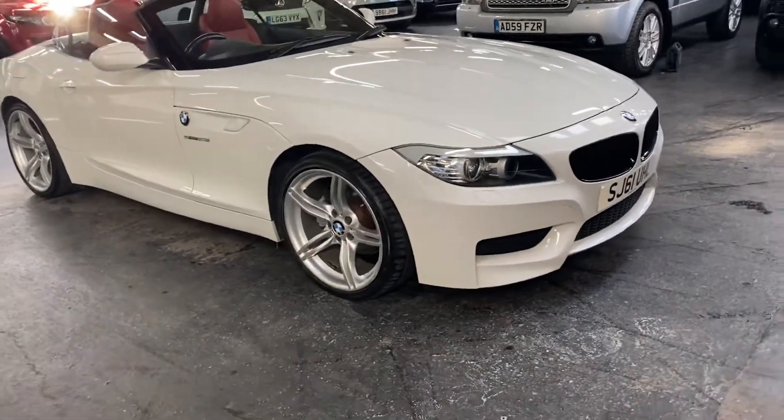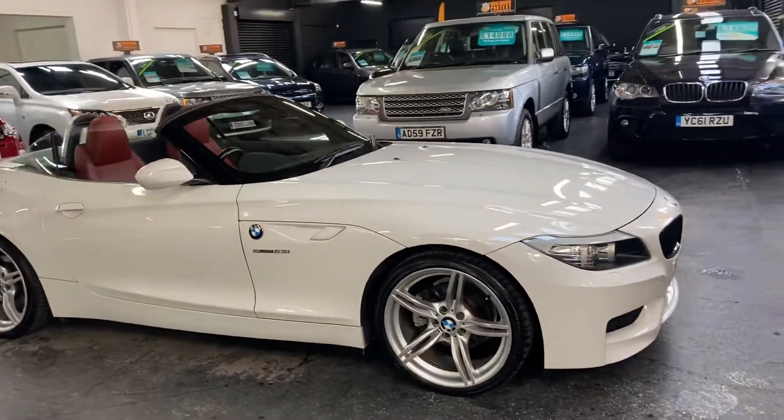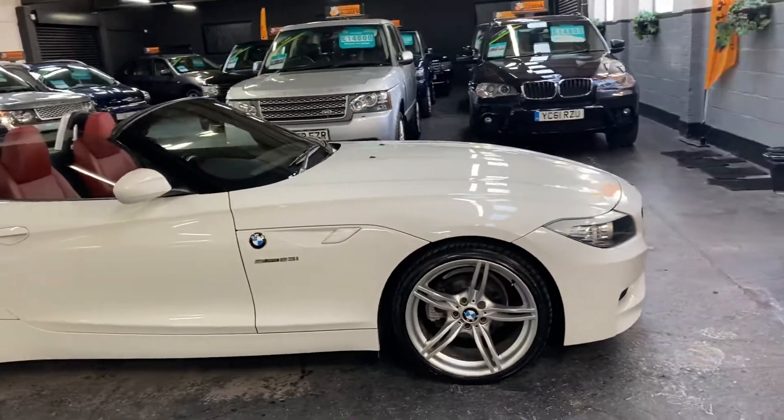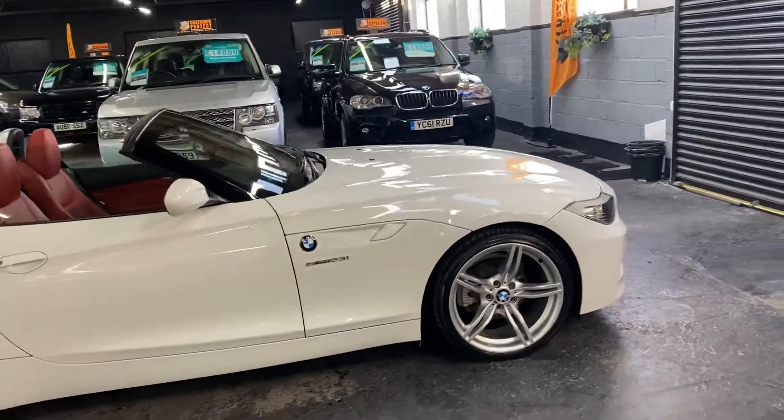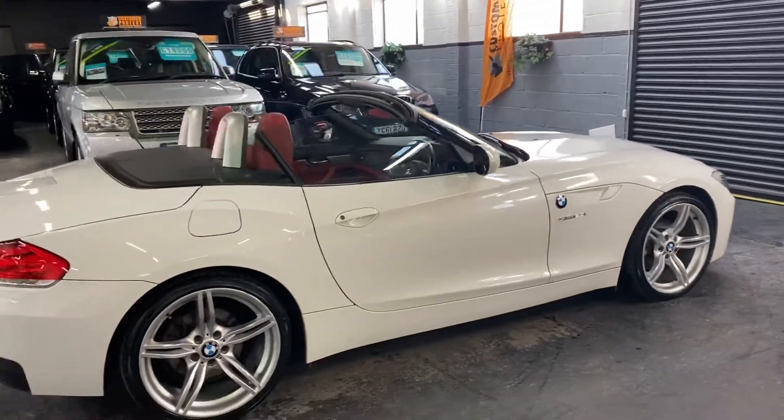It's got some nice cost options which I'll talk you through. The car has covered just over 39,000 miles from new and that's backed up with six service stamps all the way to 30,000, so lovely provenance on the service history.